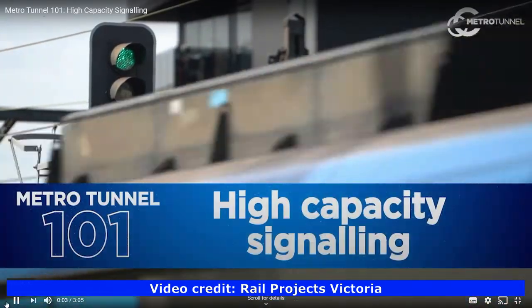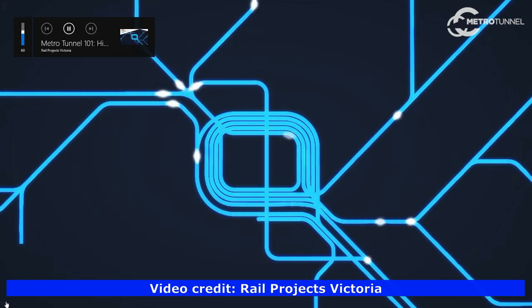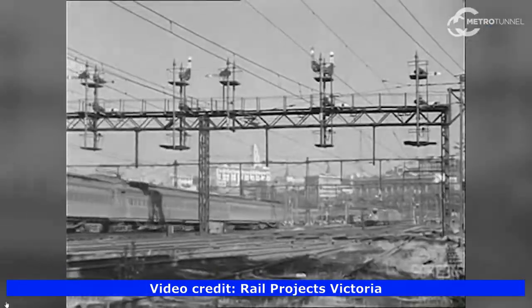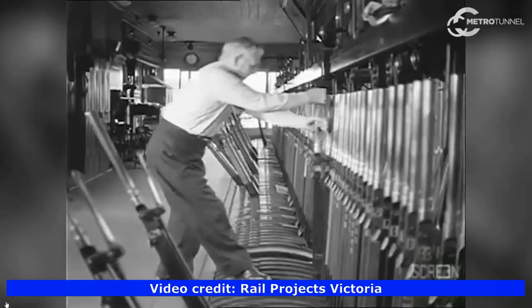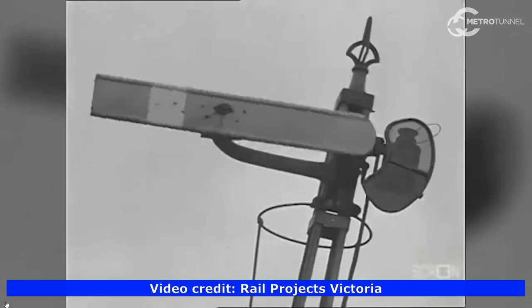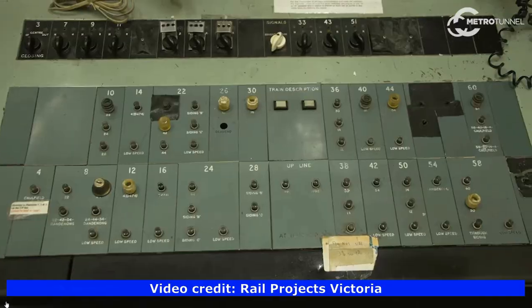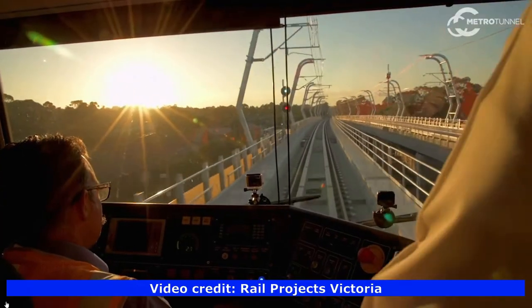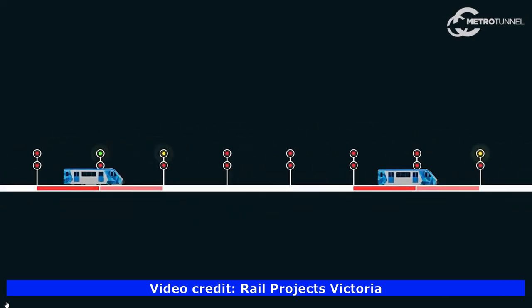High capacity signalling is a new high-tech moving block signalling system that enables trains to automatically adjust their speed to maintain a safe distance from the train in front. Signalling started in the 1900s with people in a signal box. This is called fixed block signalling, which uses card signals to indicate when it's safe for a train to proceed between two signal blocks.